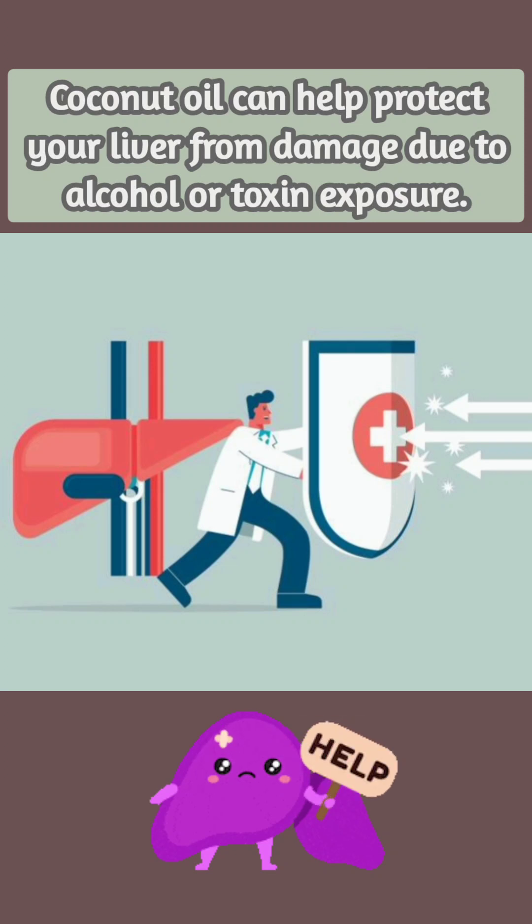MCT oil, which is a derivative of coconut oil, protects against alcohol-induced fatty liver disease in animals, whereas polyunsaturated oils like corn oil and fish oil promote it. A diet rich in coconut oil dramatically protected mice against fatty liver disease.